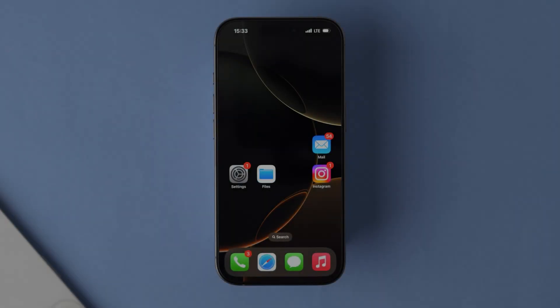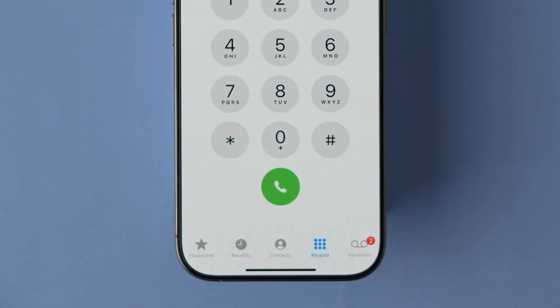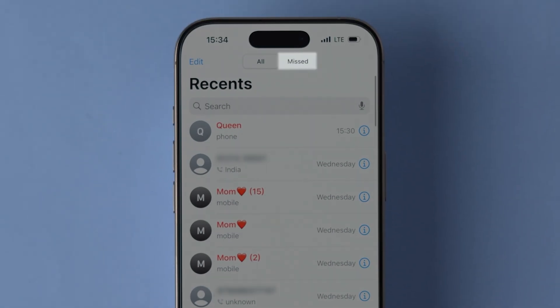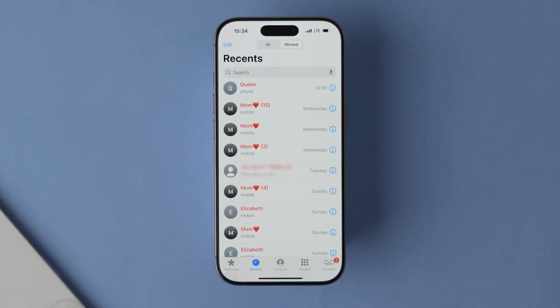Check Missed Calls. To check this, in the Home page, click on the Phone icon. At the bottom, tap on the Recents tab. Next, at the top, click on the Missed tab. Here you can see the All Missed Calls list.